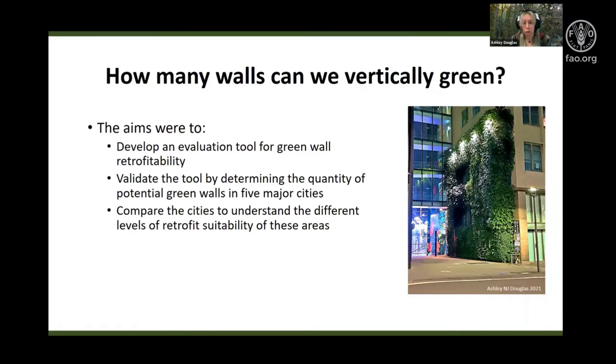At current, it is unknown if we can achieve these targets with current structures and designs across our cities, and it was difficult to determine if it was even possible. So we developed an evaluation tool that could quantify the amount of green walls that could potentially be green wall retrofitted.